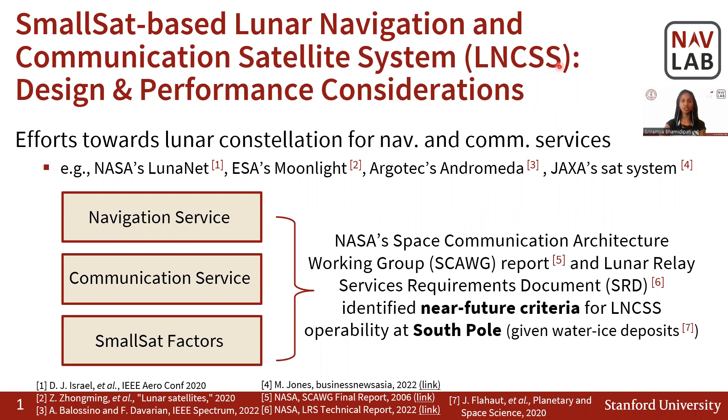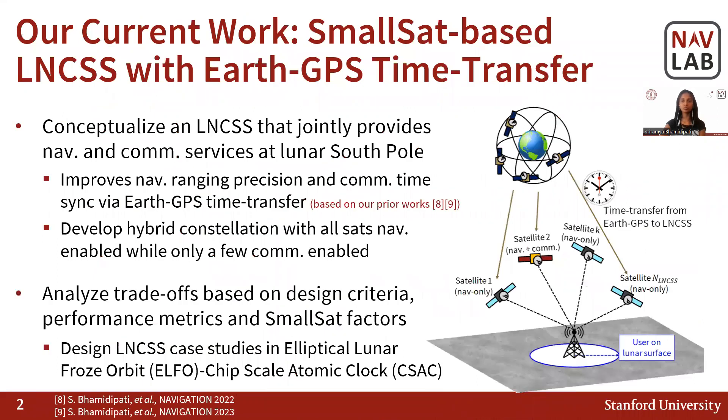However, many design decisions for CSACA and LNCSS are not yet finalized. In this context, NASA identified preliminary interoperability criteria related to navigation service, communication service, and small sats factors. In our current work, we conceptualize a small sats based LNCSS architecture.